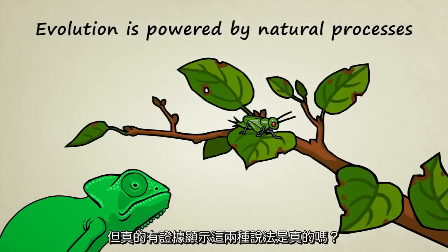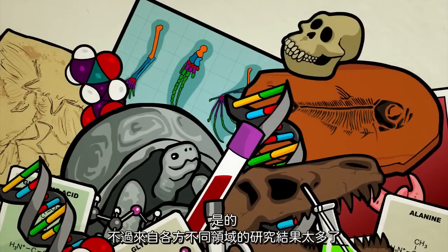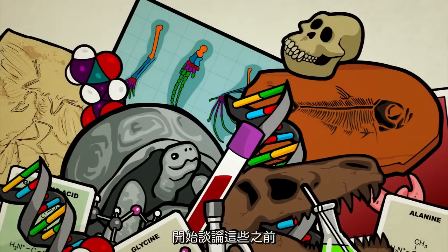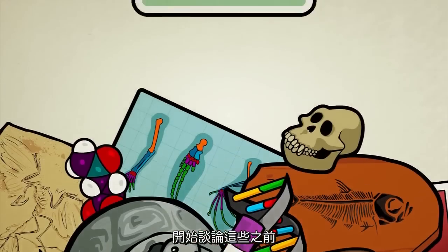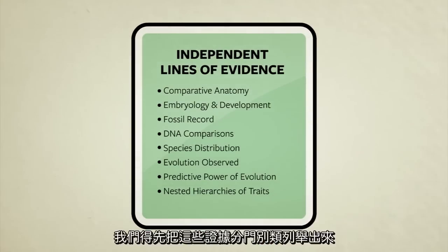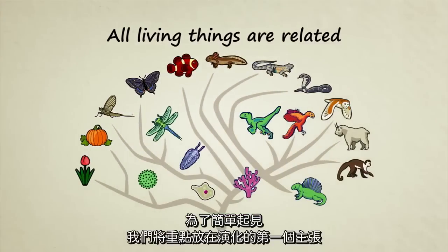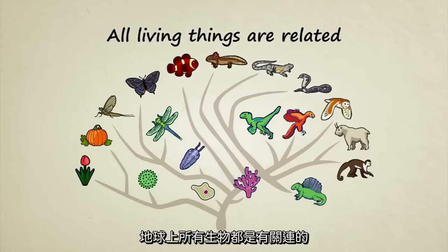But is there really any evidence that these two claims are true? Yes. There are so many observable facts from so many different fields of study that the only way we can even begin to talk about them is to group them into categories, or lines of evidence. To keep things simple, here we'll focus on evolution's first claim: that all living things on Earth are related.